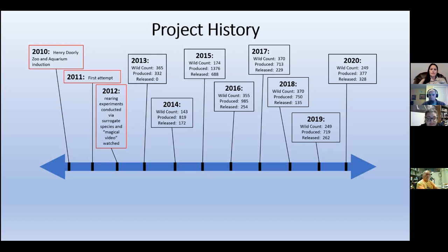We conducted a series of experiments with Cicindela togata globiculus as a surrogate species. We tested preferred soil composition, which salinity ranges yielded the best volume of larvae, the appropriate amount of water to put in each dish, and ways to reduce cannibalism. Once we figured those out, we were still stuck with the question of how do we reduce cannibalism — and that is where the magical video comes in.